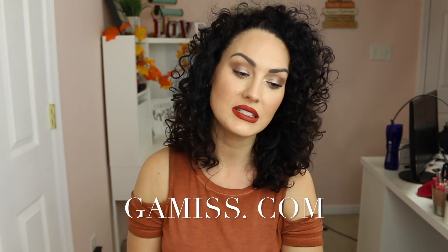Hey guys, welcome back to my channel. I'm Brandi and you're watching The Glam Bell, and today I'm here with another try-on haul video for you. This video is going to be all about the website gamas.com. This is another one of those websites that sell clothing and accessories and a little bit of everything for really, really cheap.